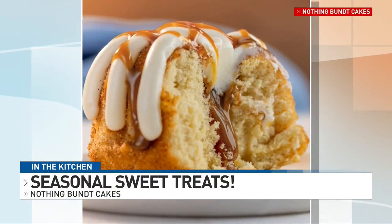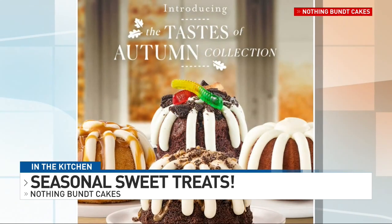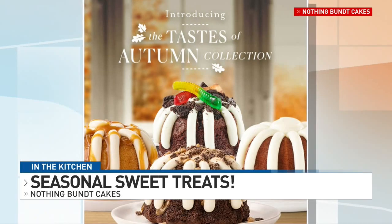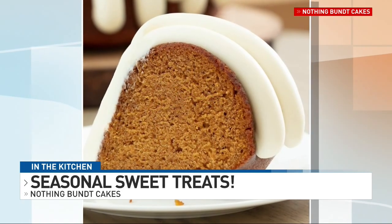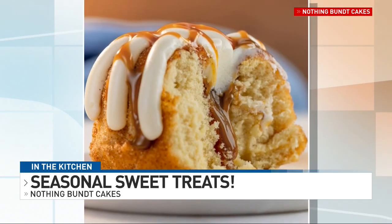Do you have people coming in asking what a Bundt Cake is, or are people seeking them out specifically? Bundt Cakes have been around in Maine for quite a while. My mother used to make them, so a lot of people know what they are. It's basically just a round cake with a hole in the middle, and these cakes are very good — nice and light, the flavor is really good, and the buttercream cheese frosting on top is even better.